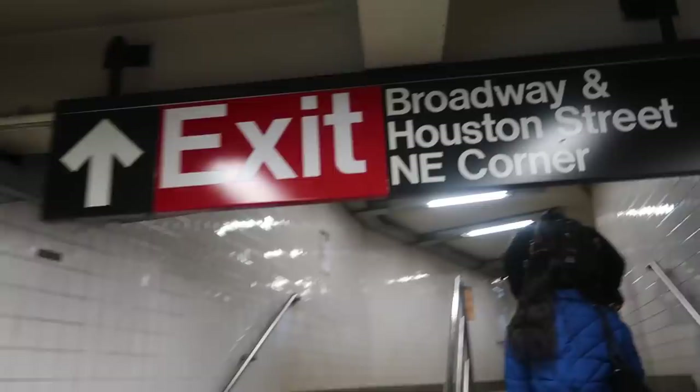Since taking the train in New York City is super convenient, I'm hopping on the train today. It costs about $2.75 to ride, so it's easy access to get anywhere you want. We're headed to Manhattan, which is where Soho is located.